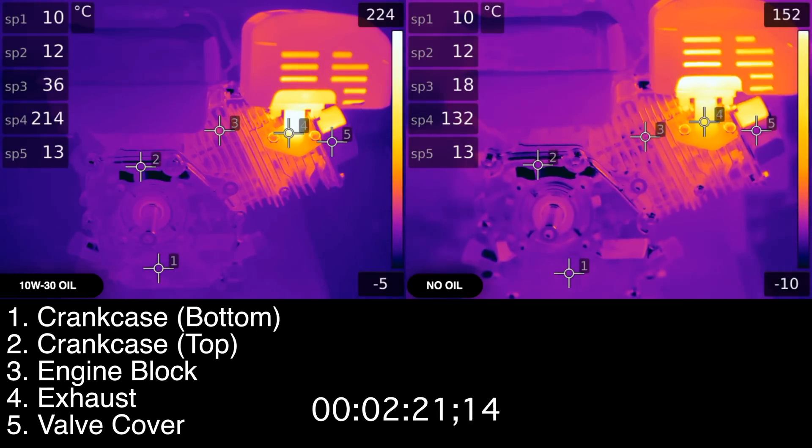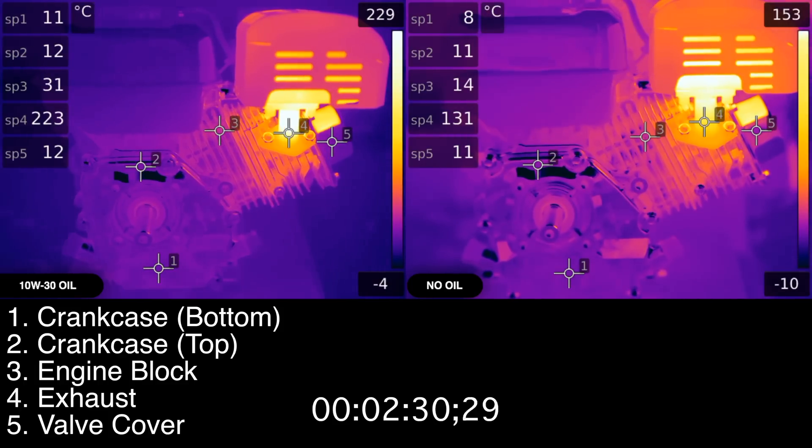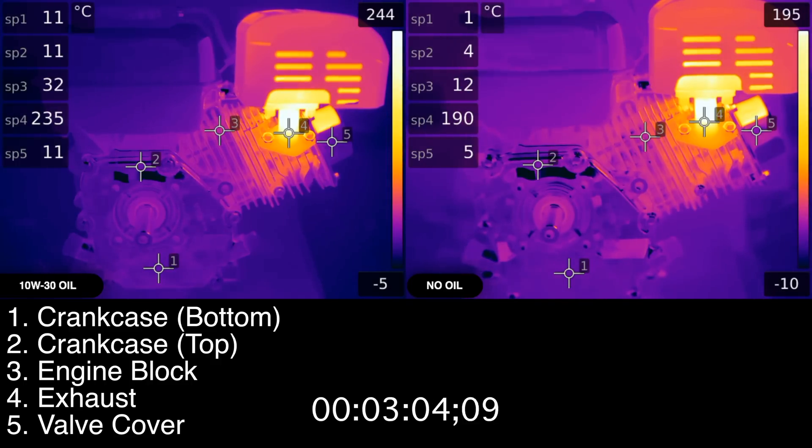At this point you're wondering — why is the engine with oil so much hotter than the engine without? Well, it's because I'm an idiot and left the choke closed on the engine without oil for over two minutes. Even still, after about seven minutes the engine without oil will catch up in exhaust temperature.